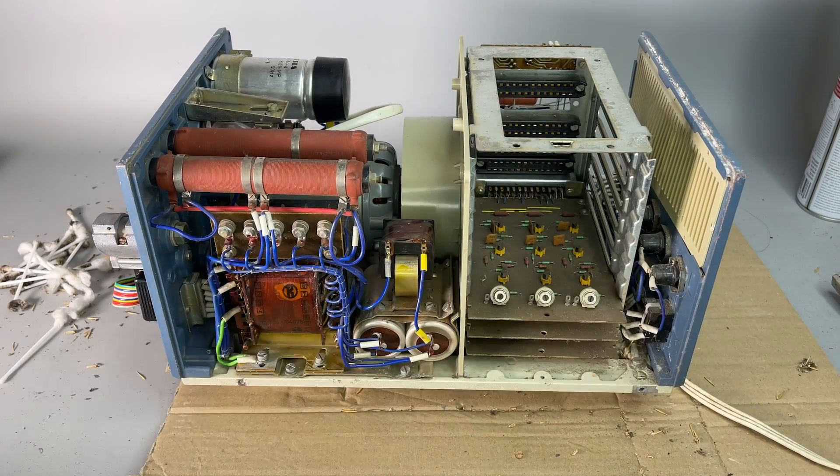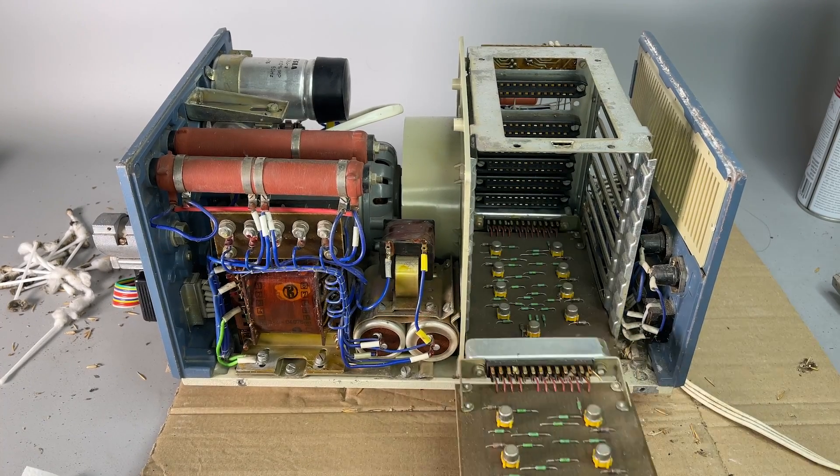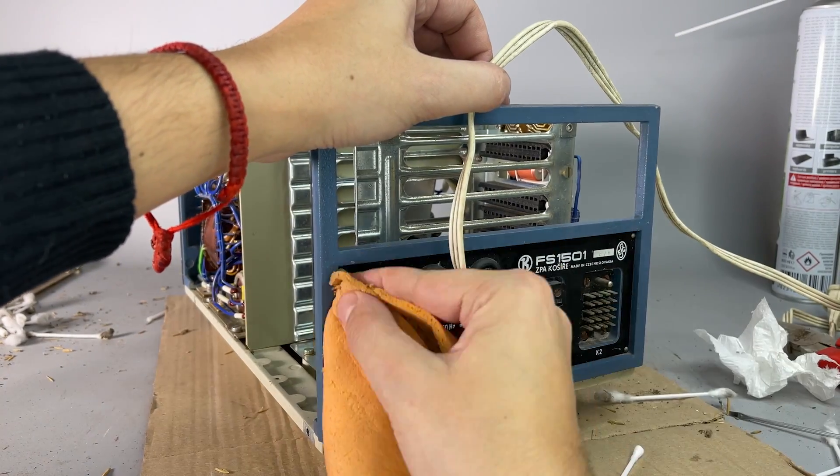Now I will take out all the socket boards, and of course we will take a closer look at them a bit later. And cleaning the rear panel.